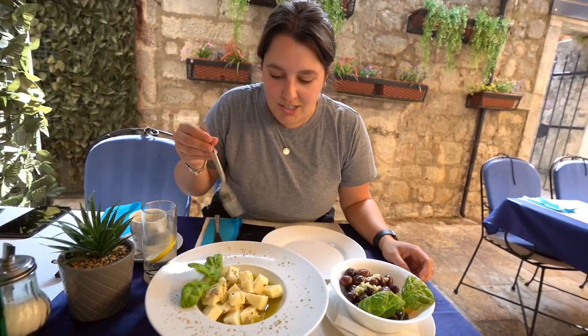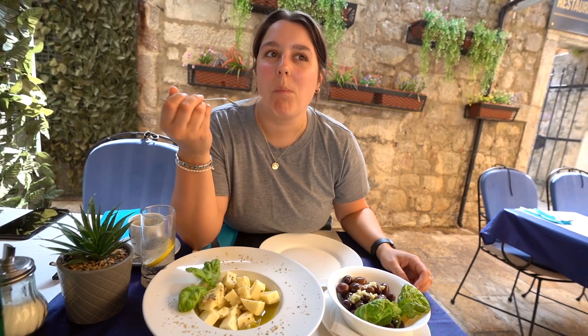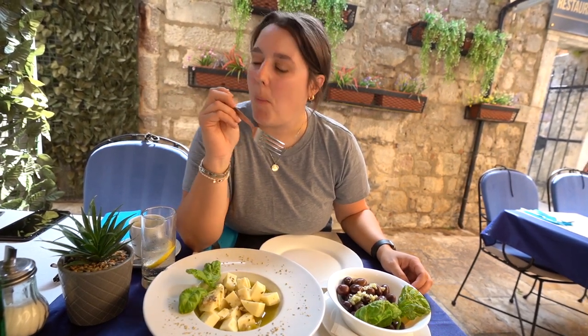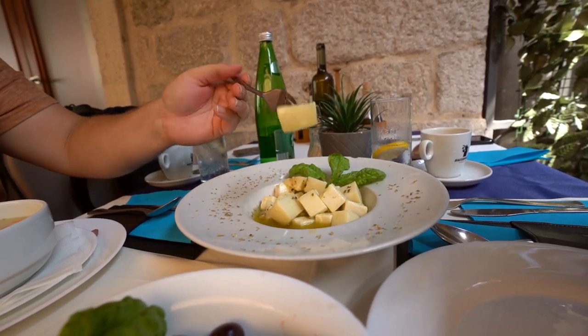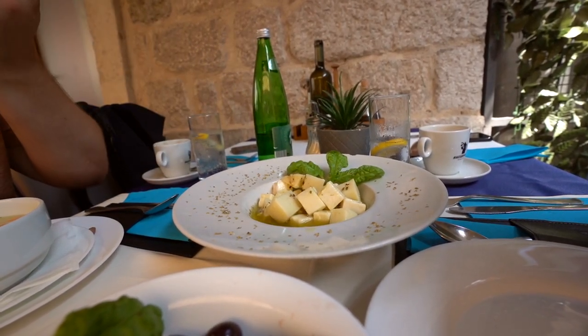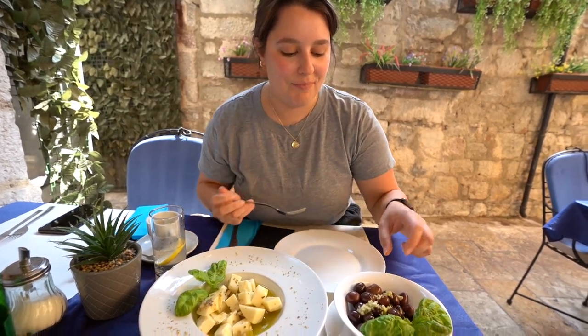So here we have some goat cheese. It's a hard cheese, but once you bite into it, it gives the illusion of a very, very soft, delicate, melt-in-the-mouth cheese. That's lovely. Okay, olives. You cannot beat olives in the Balkans.